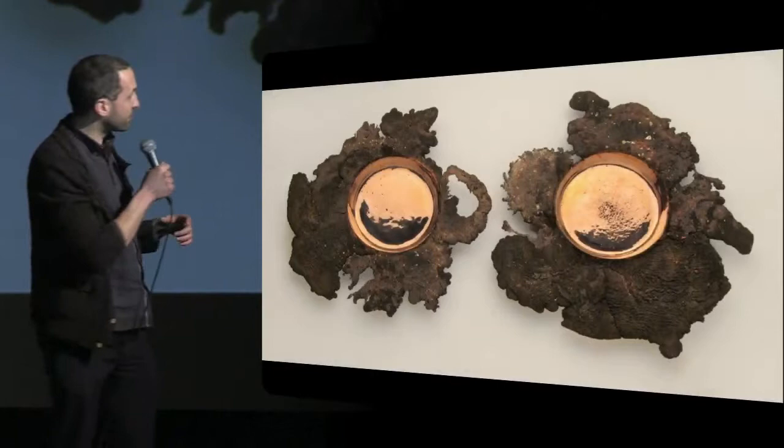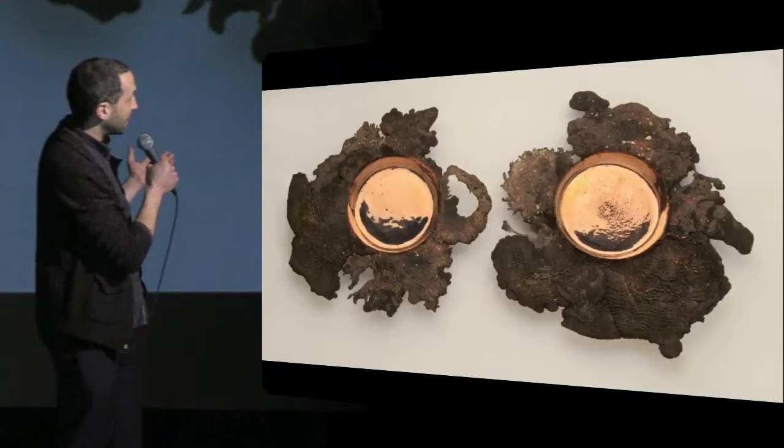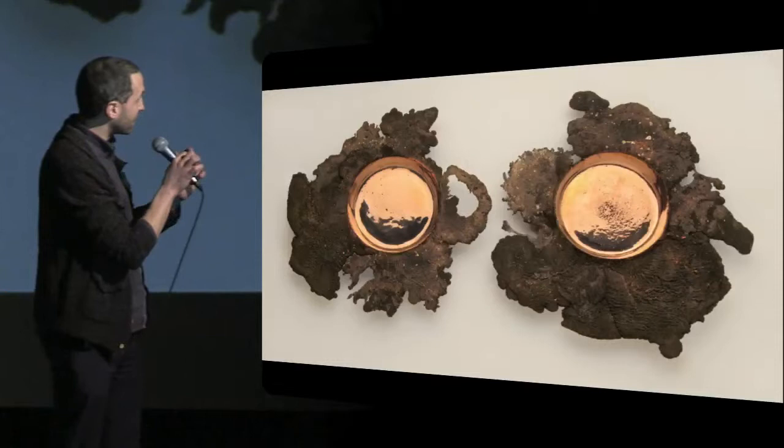I'm very proud of this piece, because I think it's the purest iteration of this idea that we've come across. The only decision that we made — the only moment of authorship in this case — was to decide on the diameter of the circle. Every other decision comes from the material itself. Here you see two pieces side by side, and this oxidized volcanic halo is completely unique in both cases.